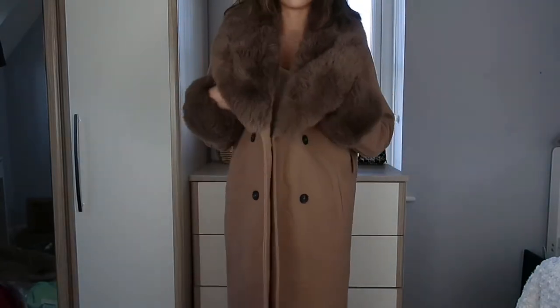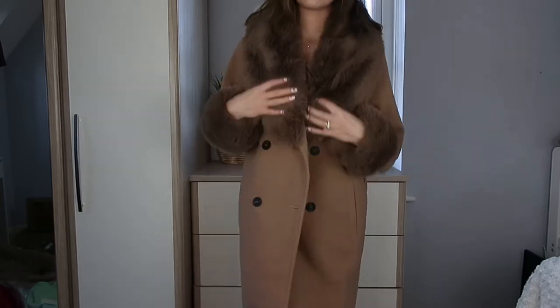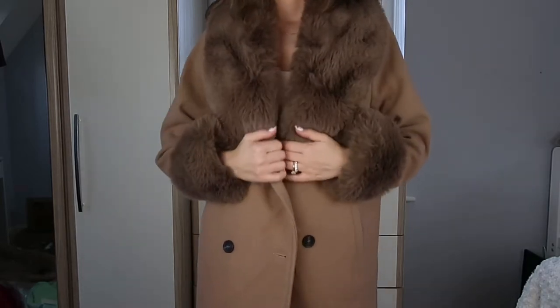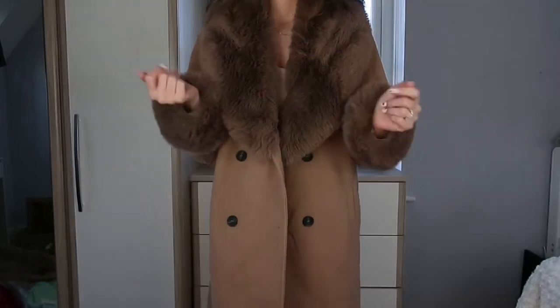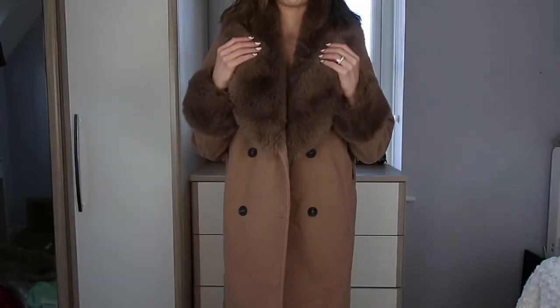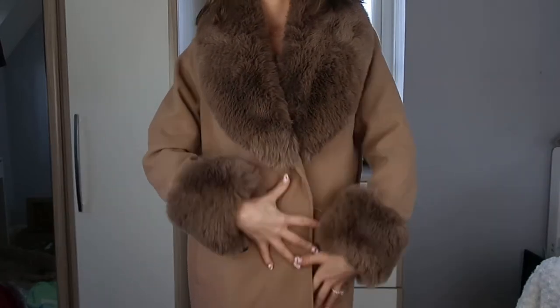The colour is absolutely stunning and I definitely think this would be an amazing autumn/winter coat. We're starting to come out of winter soon and I'm already thinking about spring and summer, so this is probably not the best idea to be getting a coat like this anyway. Maybe I'll look for one next autumn.